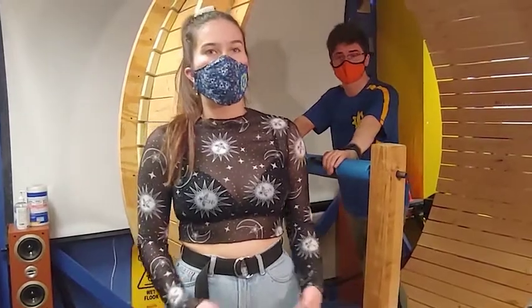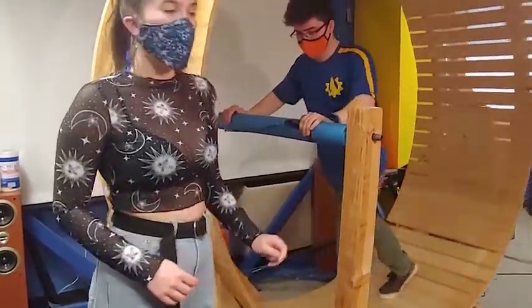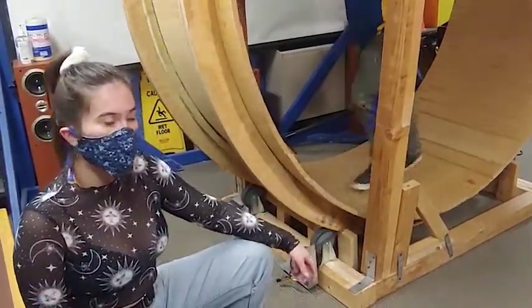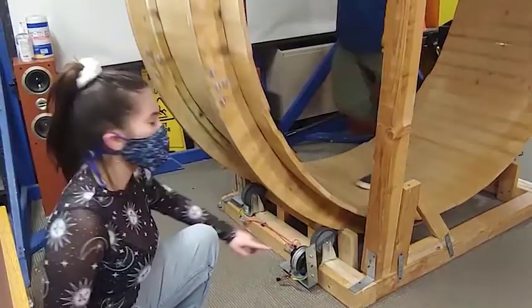Besides looking awesome, the wheel demonstrates how mechanical energy can be converted into electrical energy. When a person runs on the hamster wheel, they create mechanical energy, which turns the generator. The generator is able to take that mechanical energy and output electrical energy, or electricity, in the form of a current. This electricity travels through the wire and to a fan.